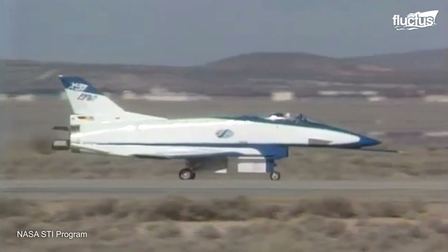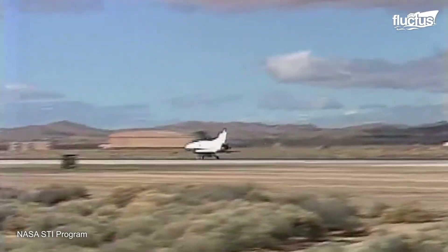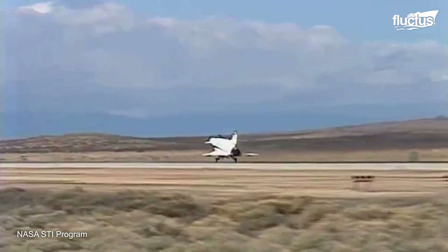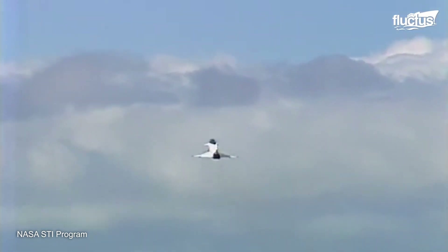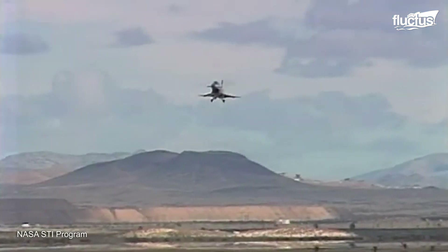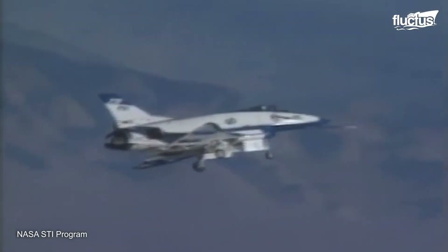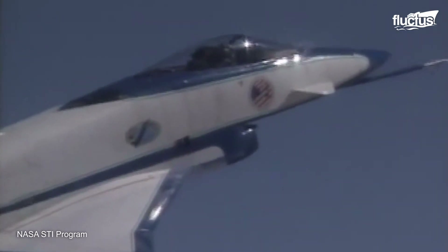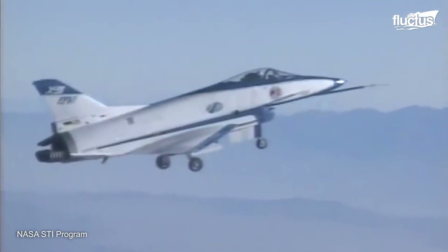The program was a joint initiative between Rockwell and the German MBB company. To reduce development costs, the aircraft were built using airframes and components from existing European and American aircraft. The X-31 program performed a total of 580 flights from 1990 to 1995, achieving some of the most significant milestones in the exploration of flight at high angle of attack.